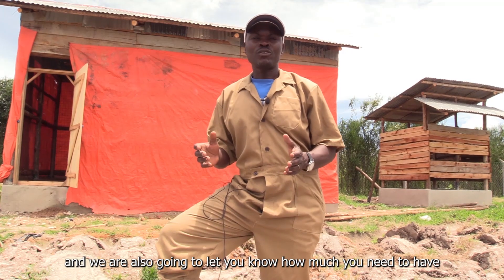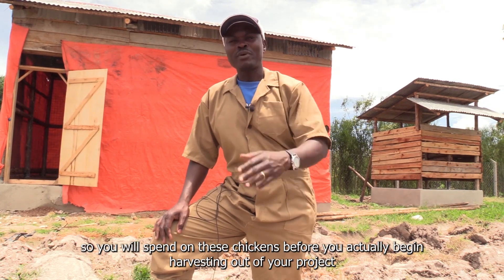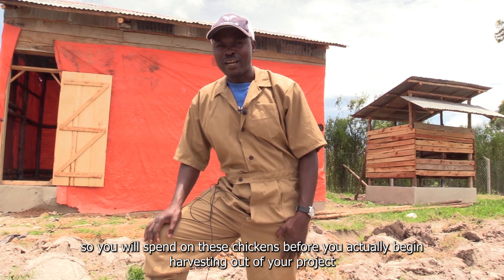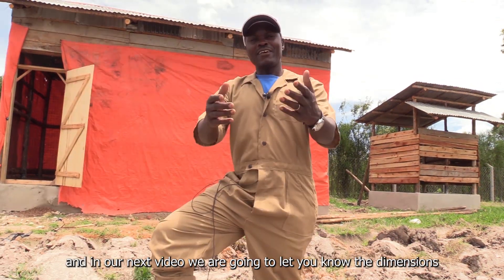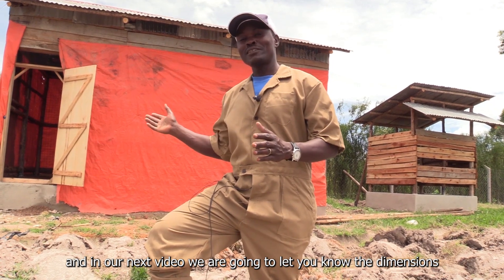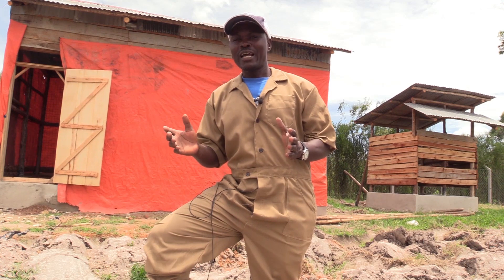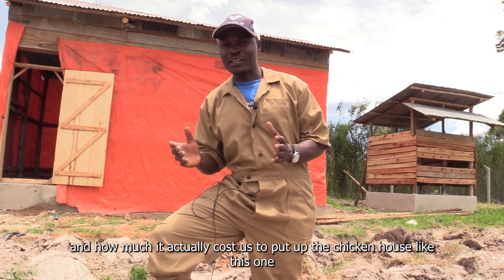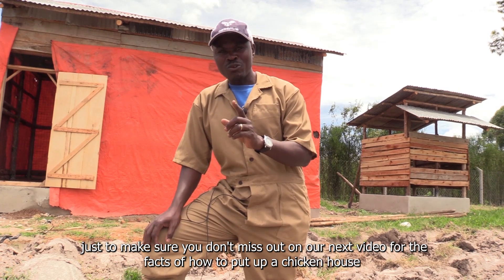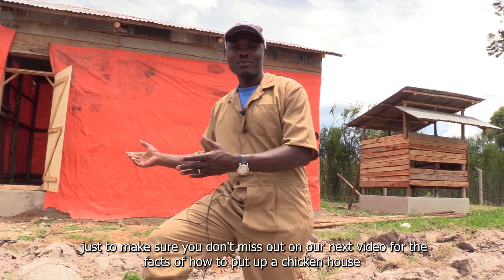We are also going to let you know how much you need to spend on these chickens before you actually begin harvesting from your project. In our next video, we are going to share the dimensions, how you can source the materials, the types of materials, and how much it actually costs us to put up a chicken house like this one. Just make sure you don't miss out on our next video for the facts of how to put up a chicken house.